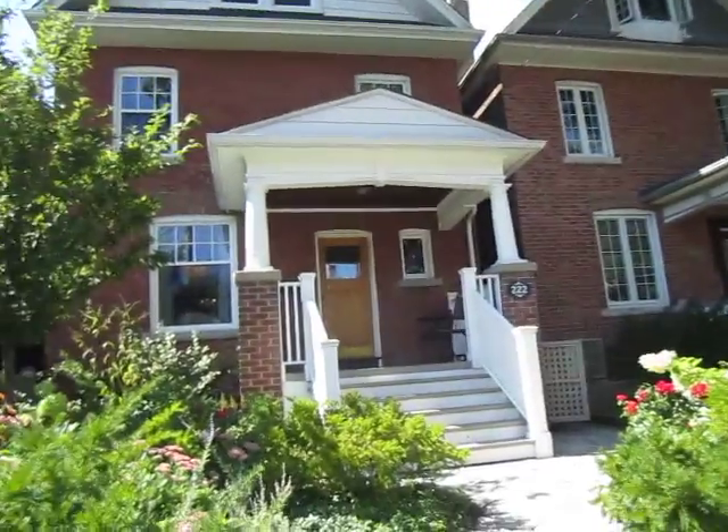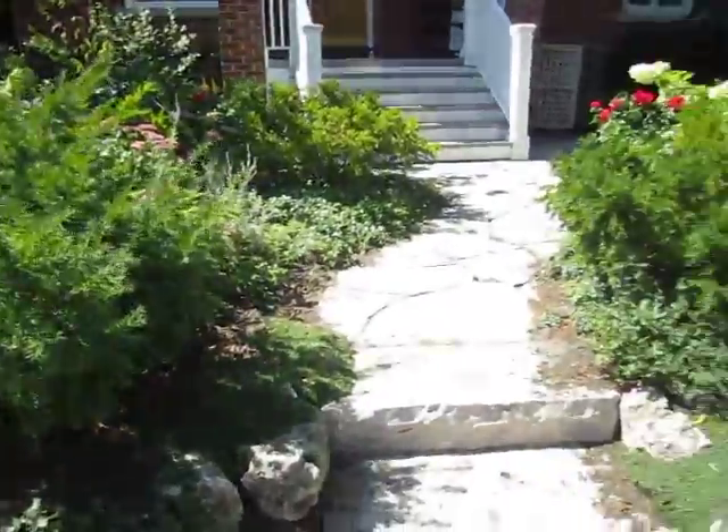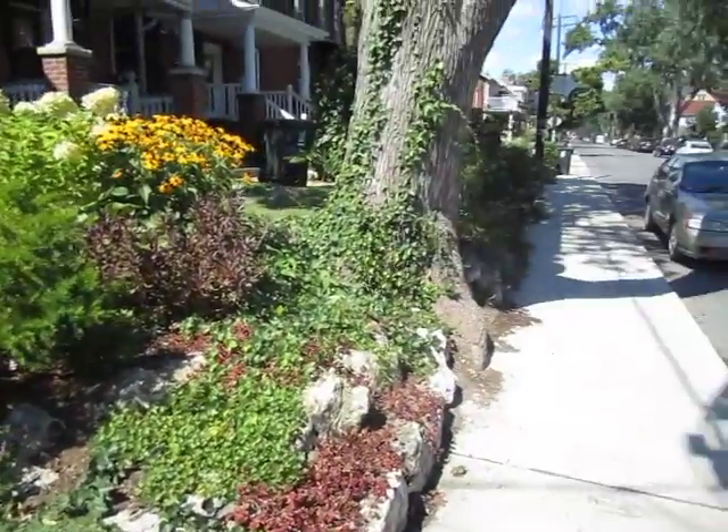We're in the High Park neighborhood in a primo location and this is a beautiful family home — three stories with a fully finished basement, fully upgraded throughout, gorgeous landscaping on a 159-foot lot. Totally awesome.